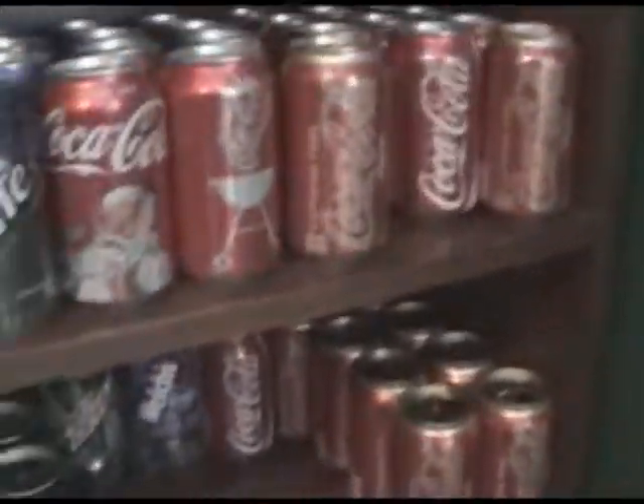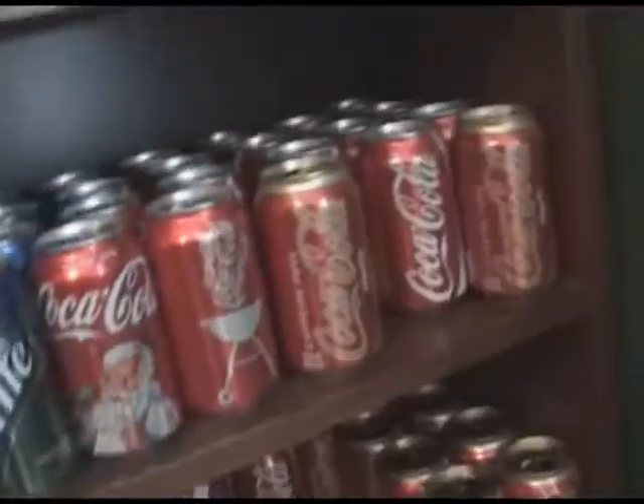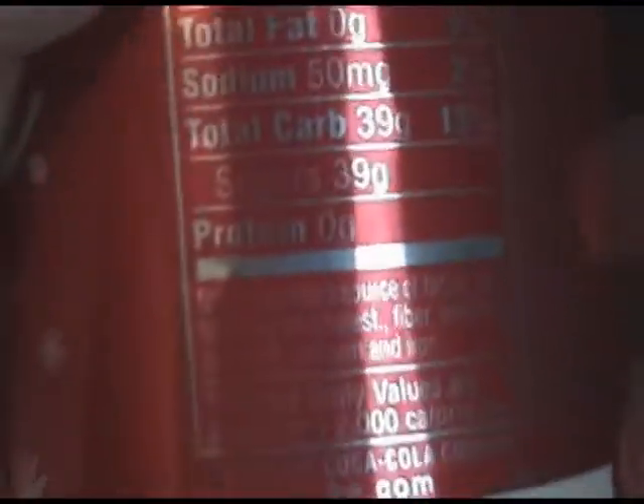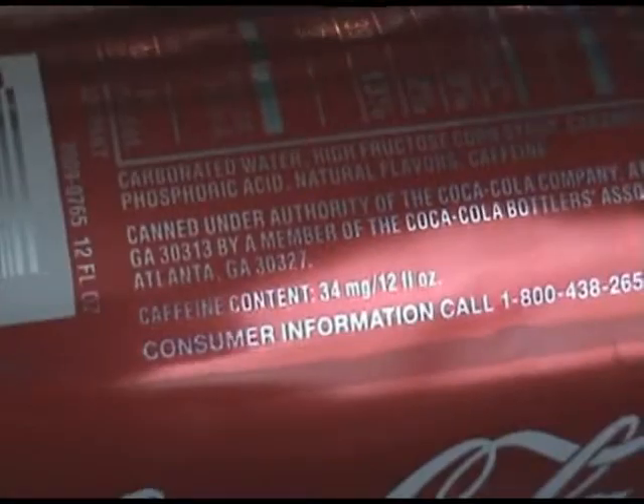I'll show you a Coke versus Caffeine Free Coke ingredients comparison. Regular Coke: carbonated water, corn syrup, coloring, acid, flavors, and caffeine. Caffeine Free Coke is the exact same thing, just without the caffeine.